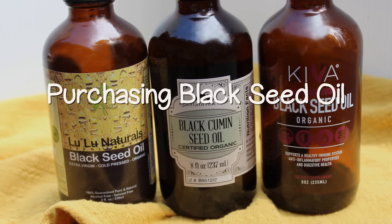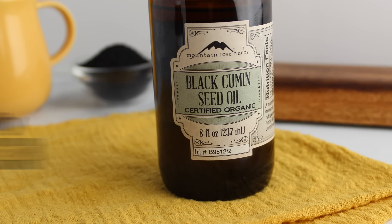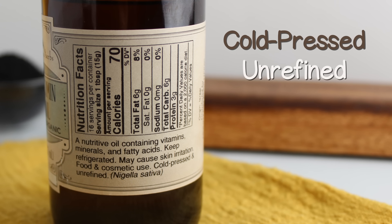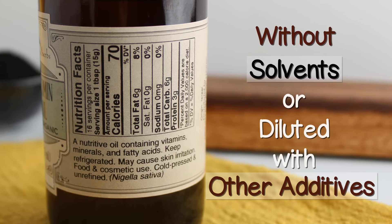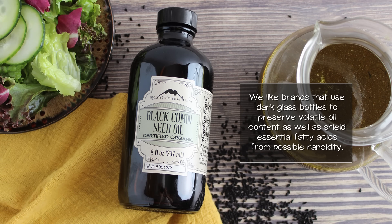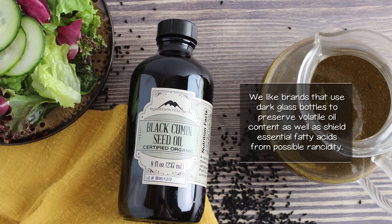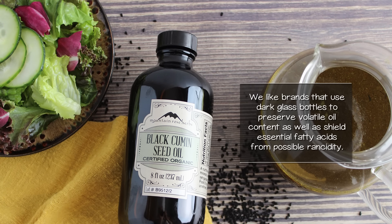It is best to purchase high-quality, pure organic oils that are cold-pressed and unrefined from the Nigella sativa species, without solvents or dilution with other additives. Look for brands like Mountain Rose Herbs that use dark glass bottles to preserve volatile oil content and shield essential fatty acids from possible rancidity.